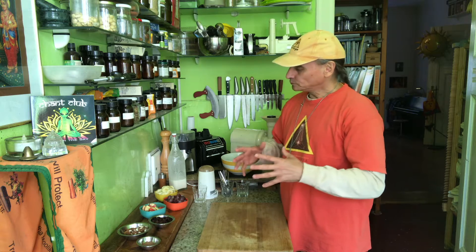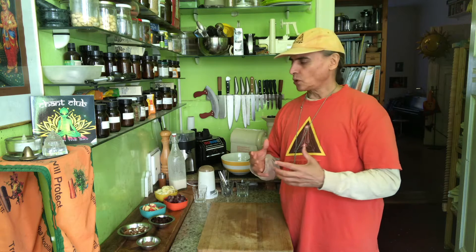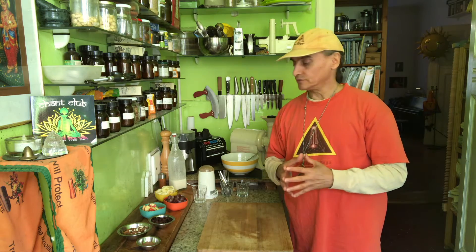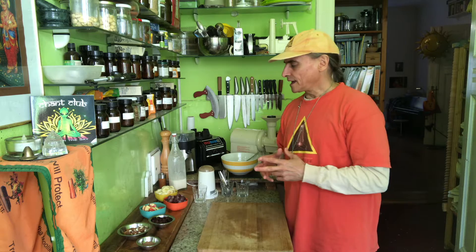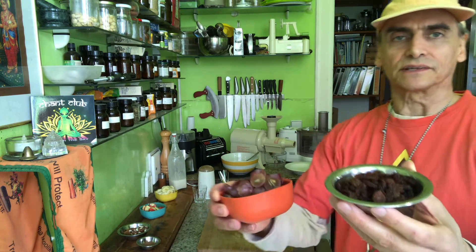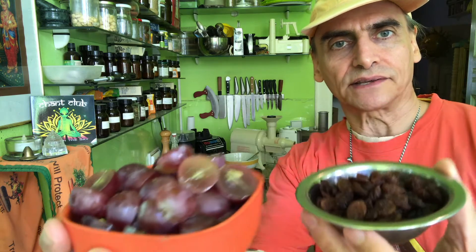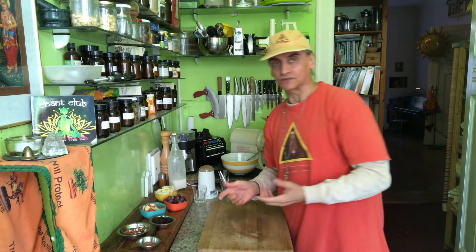Variety is also within a dish — not only the number of ingredients, but also the quality of the ingredients, the properties. For example, I have here nuts and fruit — that's two different kinds. And then I have dried fruit. Within the fruit, I have grapes and raisins. It's the same fruit but a different texture — this is dried and this is fresh. And if you have this variety of textures, you also have a more exciting flavor.